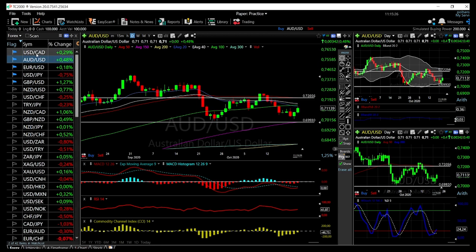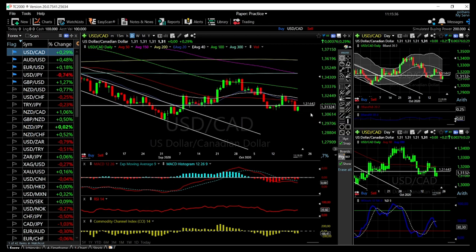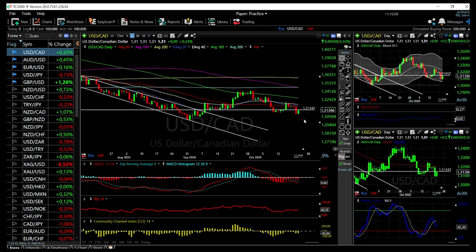USD/CAD has rallied up towards the resistance area I identified yesterday. I don't believe we are going significantly higher — if we break it, we'll go towards the 50 moving average and then fall again. Technical indicators are all looking very bearish for this market at this point, and it is just a matter of time before we see a breakdown similar to USD/JPY, breaking towards the lower trend line. There is no interest in buying this market.